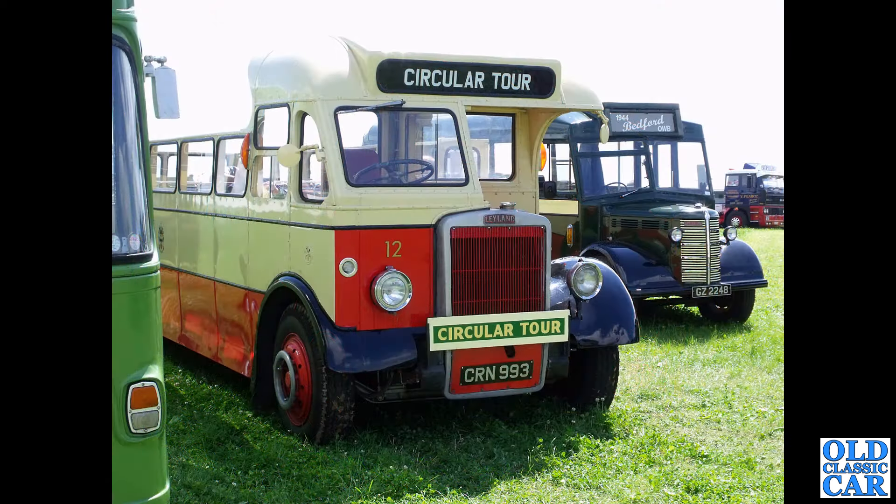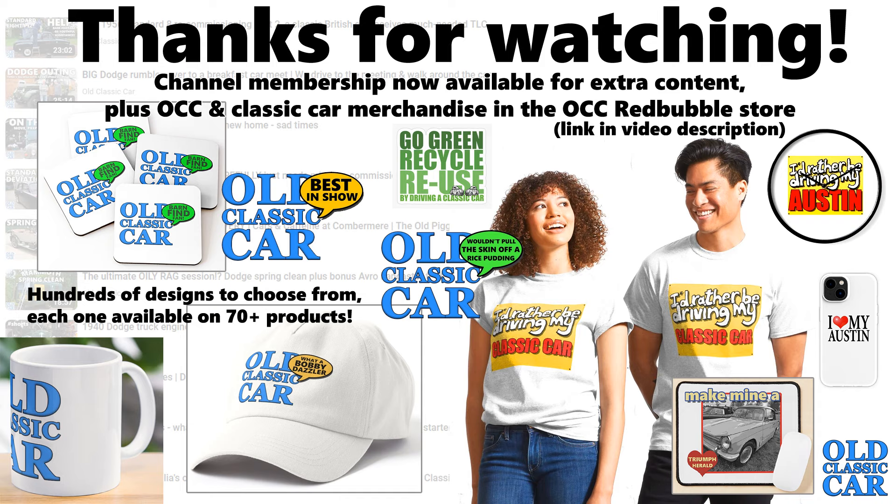And here, CRN 993 — ex-Southport Corporation Leyland Tiger PS2 with Burlingham coachwork. What a fantastic old survivor that is as well. A lovely Bedford alongside it. And that particular Leyland completes this look back at classic Leylands — mainly trucks but also a few PSVs, from the 1930s through to the 1980s. There are many compilations now featuring classic lorries on the Old Classic Car channel, so please have a look around. Click subscribe if you like this kind of thing, and the notifications bell so you'll be alerted of any future uploads. There'll be many many more videos along very very soon. Bye for now.